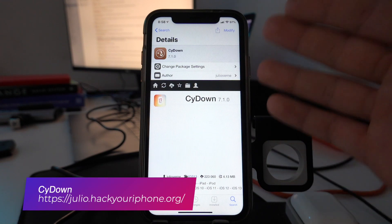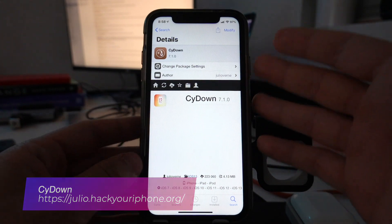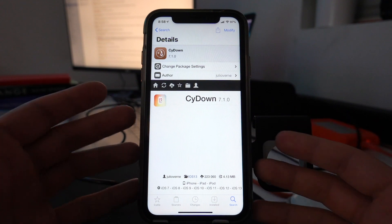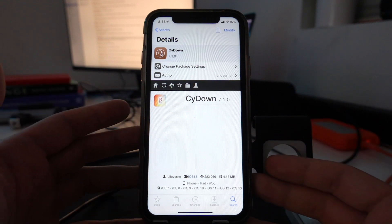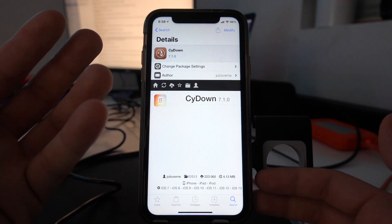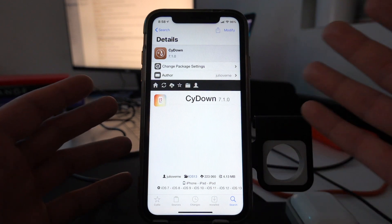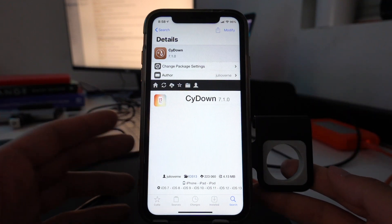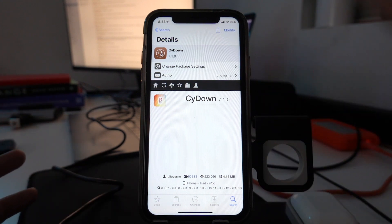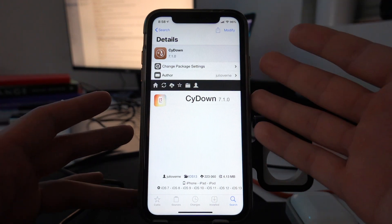Side Down is a tweak that lets you download paid tweaks for free, but please only use this to download tweaks for testing. Test your tweaks with this, and then if you like it, buy it from the actual developer — because when you buy the tweak, you're supporting the developer to keep updating and making the tweaks better. These developers usually don't have a whole team behind them, and when you support them with just $0.99 or $1.99, it's like nothing for you but it really helps them out. So only use Side Down to test out paid tweaks, and then if you actually like it, buy it.